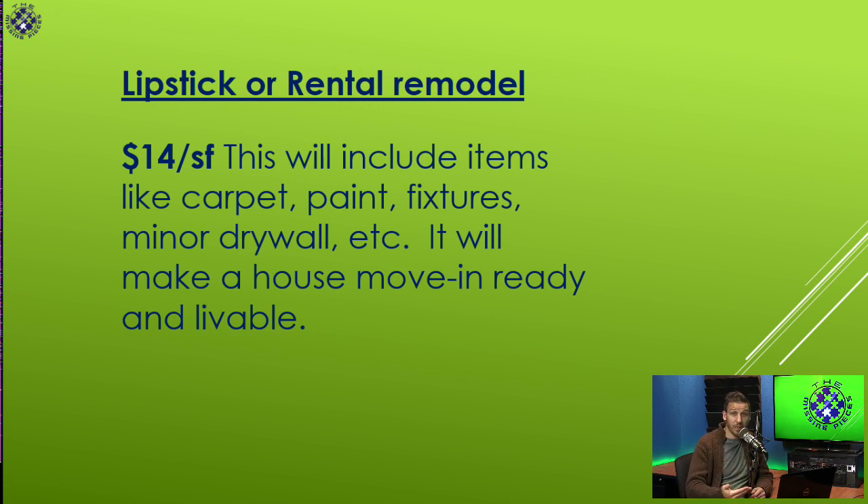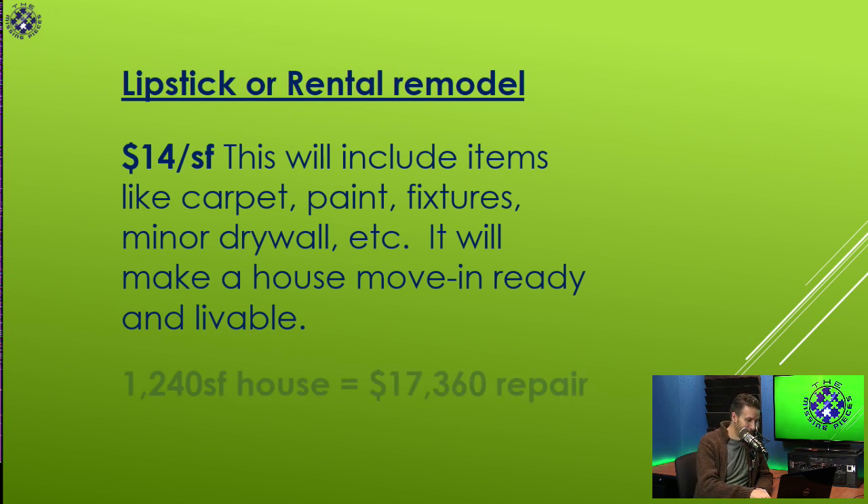It's going to be clean and livable for somebody else. You always want to put out a good product, but it's not the house you want to put your mom in. So a 1,240 square foot house — a typical repair budget for this size with a lipstick job — would be $17,360 in repairs. I've done ones like this for as little as $8,000 to $10,000 in different parts of the country.